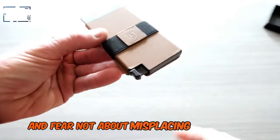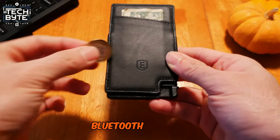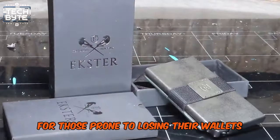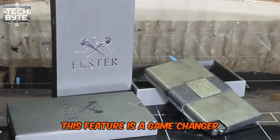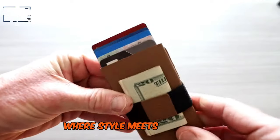And fear not about misplacing your wallet. Exter Parliament comes with a solar-powered Bluetooth tracker, ensuring you can always find it with your phone. For those prone to losing their wallets, this feature is a game-changer. Stay ahead of the curve with Exter Parliament, where style meets innovation.